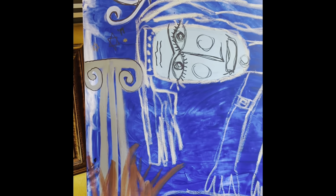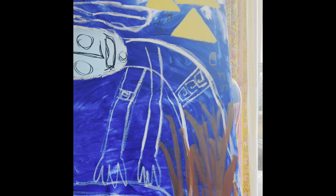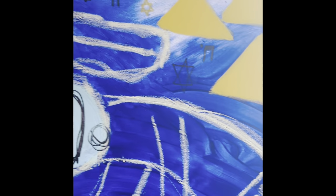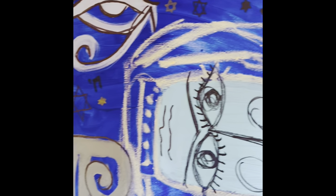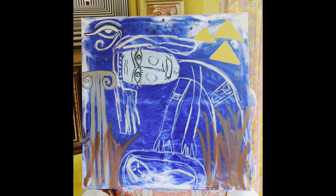This painting is called Moses Found and it is about the biblical story about Moses being put in a basket and sent up the Nile. This painting is done in the naive style and there are elements of the story all throughout.